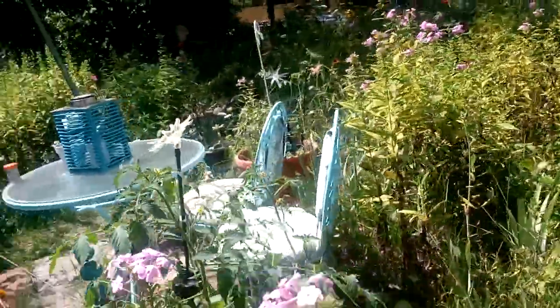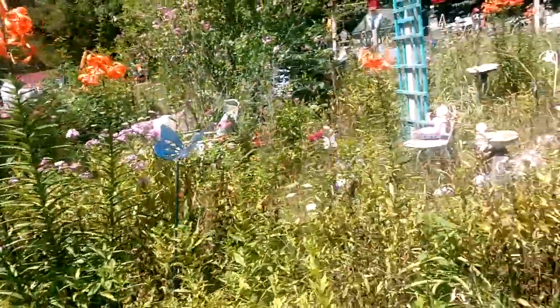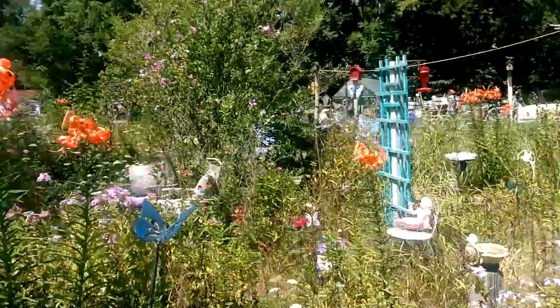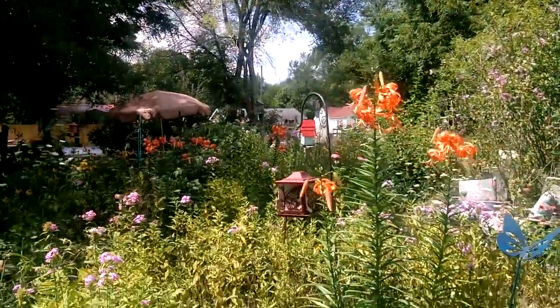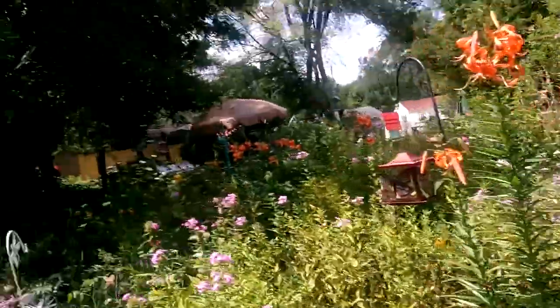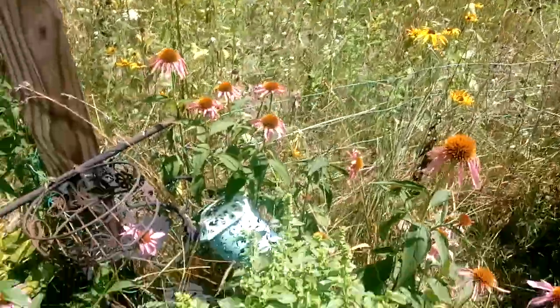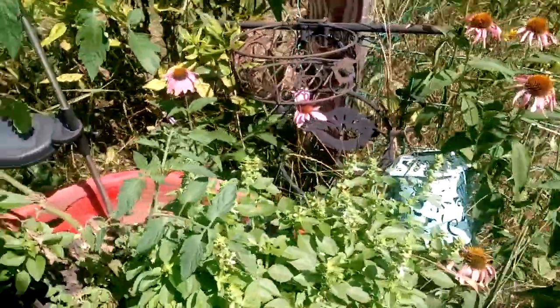And we've got my phlox. They're starting to bloom in here, but they're dropping all the dead blooms from the heat. There's more of my favorite flowers — I've got them growing everywhere in here.